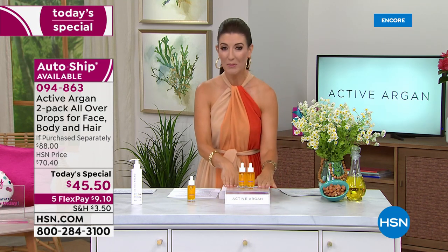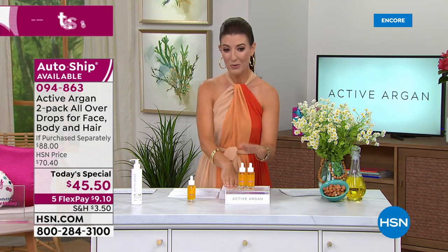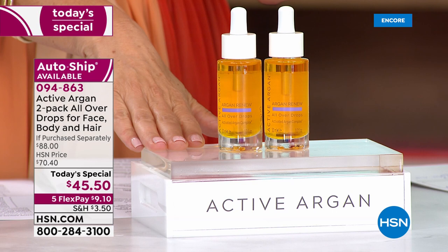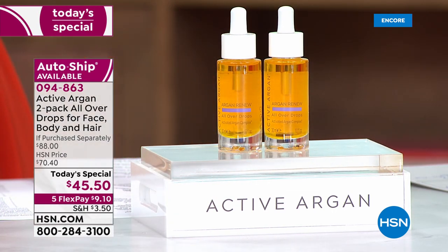Shop this one early — you've got to be early for Active Argan. It's our only day of the year doing the two-pack where one is $44 and the second is only a dollar fifty more. Already very popular on FlexPay — just nine dollars and ten cents to get it home.